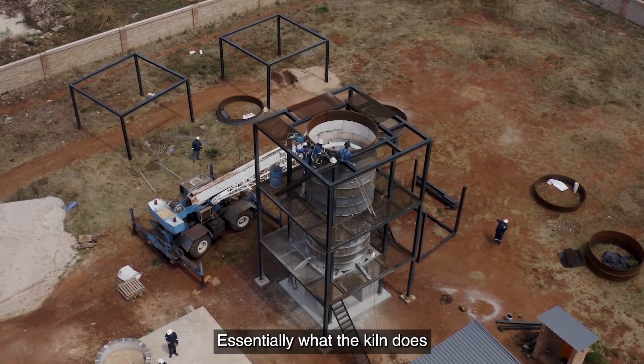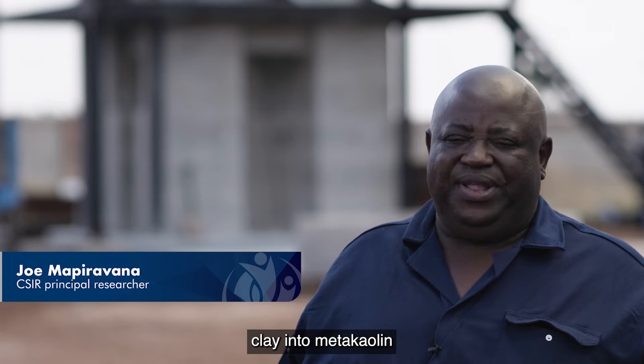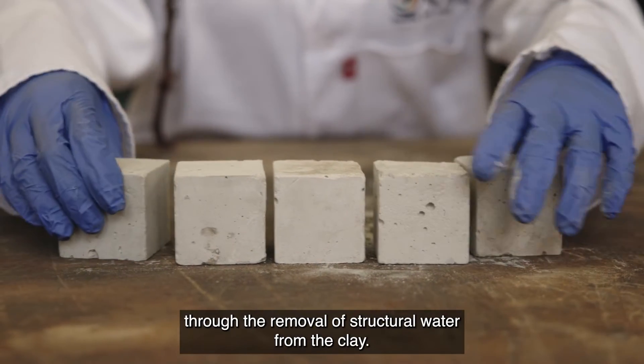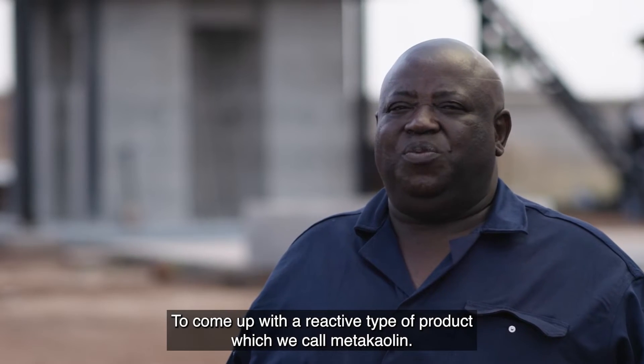Essentially, what the kiln does is act as a converter — converting clay into metakaolin through the removal of structural water from the clay, to produce a reactive type of product which we call metakaolin.